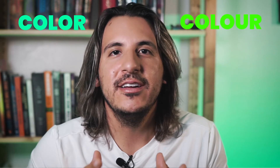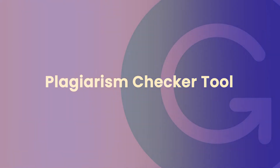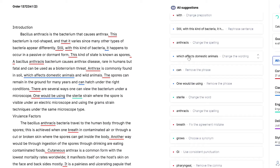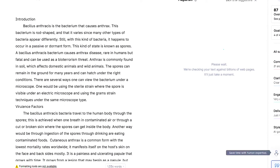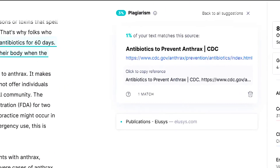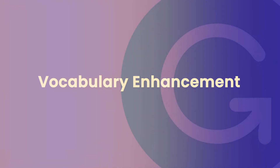Gone are the days when you had to make sure you wrote 'color' instead of 'colour' or vice versa. Next, we have one of our favorites: their plagiarism detection feature. You just upload or copy and paste your essay and Grammarly will compare it to billions of existing web pages to detect any sources of plagiarism. This will save you from being scolded by your professor because Turnitin revealed that your essay had a high plagiarism score.